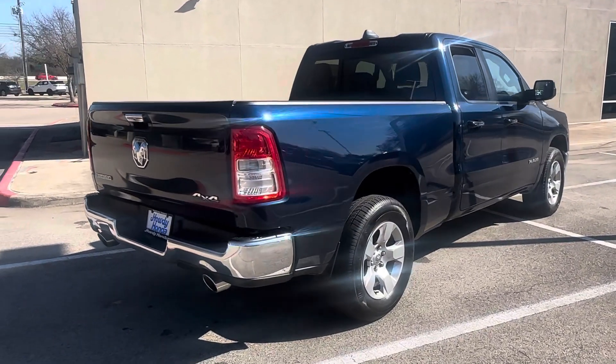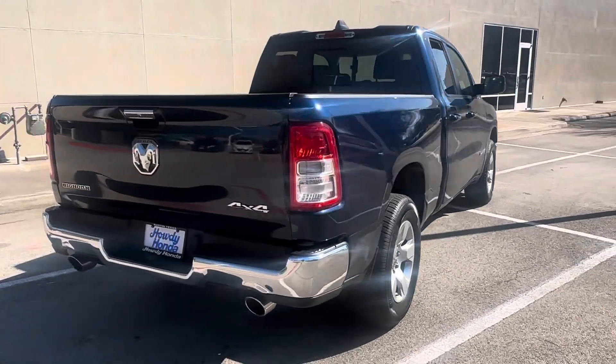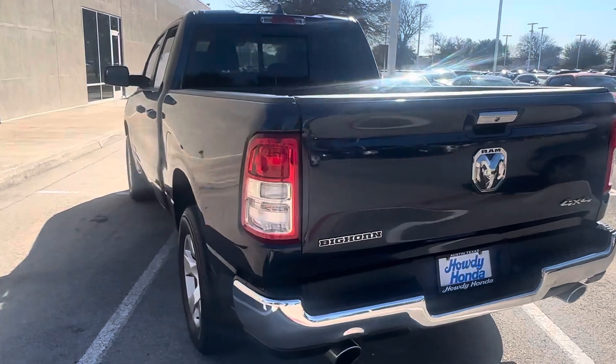Hey Mr. and Mrs. Holland, just wanted to come out and give you guys a quick look at the Ram 1500 that you guys are curious about. Bighorn trim package, four-wheel drive, has roughly about 50,000 miles on it.